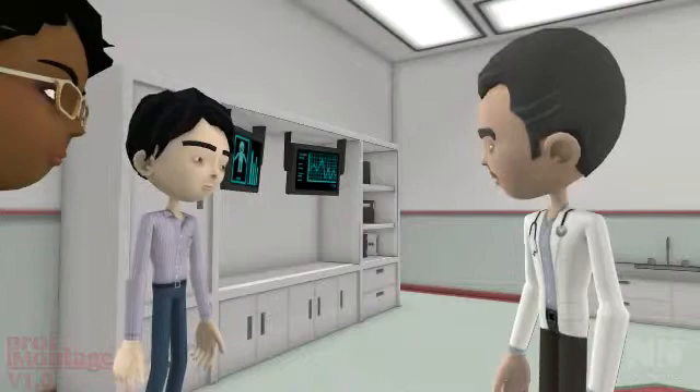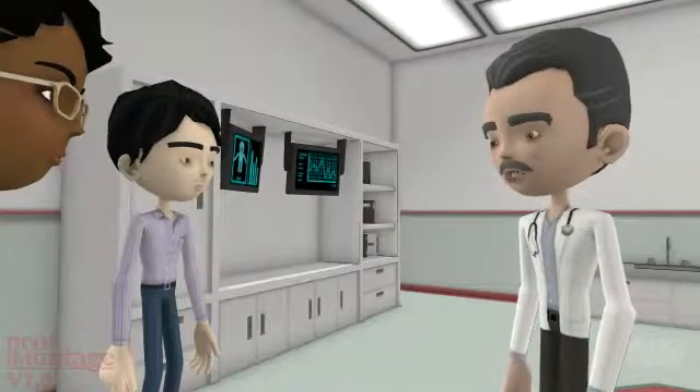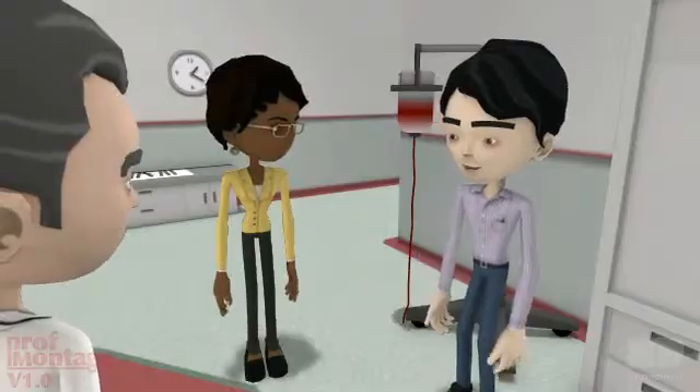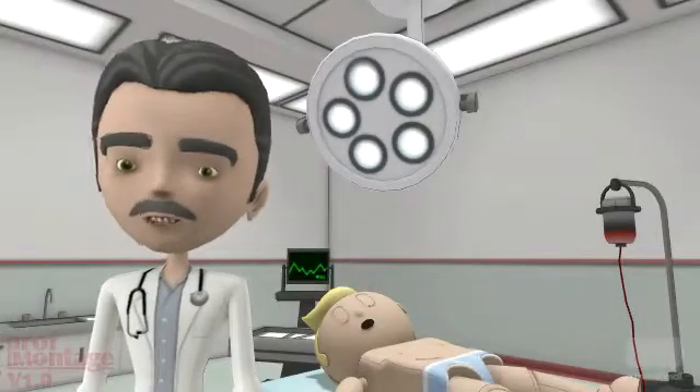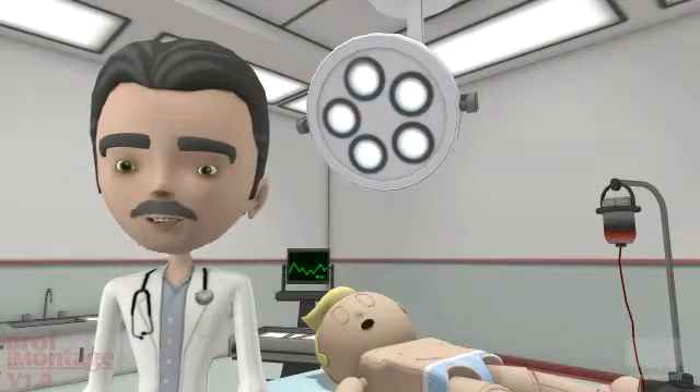Let me get clear on the terminology — is biventricular pacing the same as dual chamber pacing? No. Dual chamber refers to pacing the atrium and the ventricle. A biventricular pacemaker adds an LV wire, so it is a three-chamber device. Should I package it with a defibrillator?